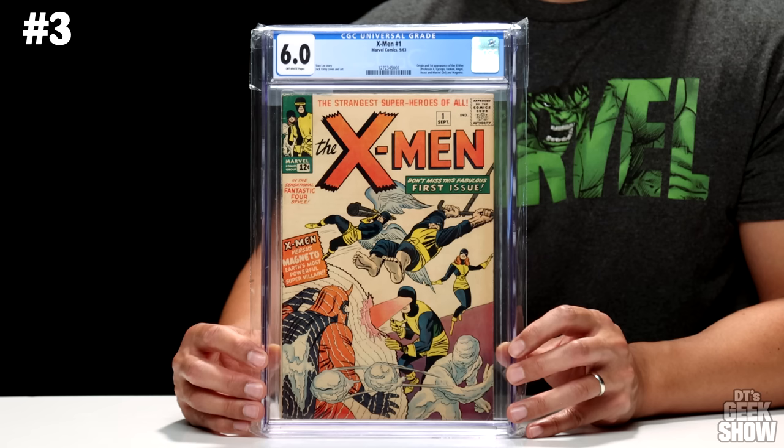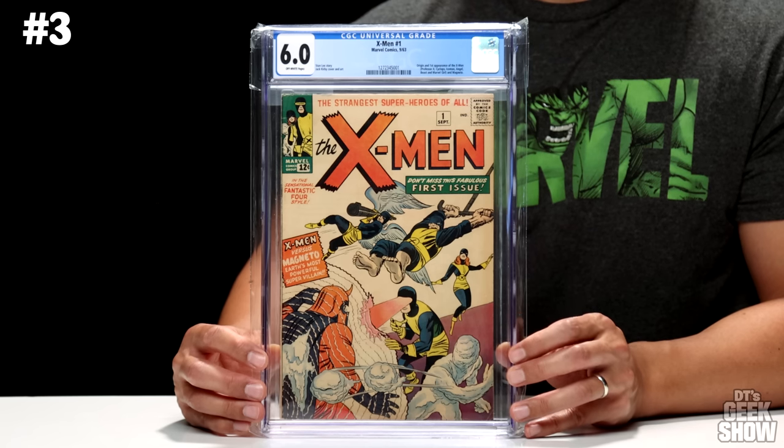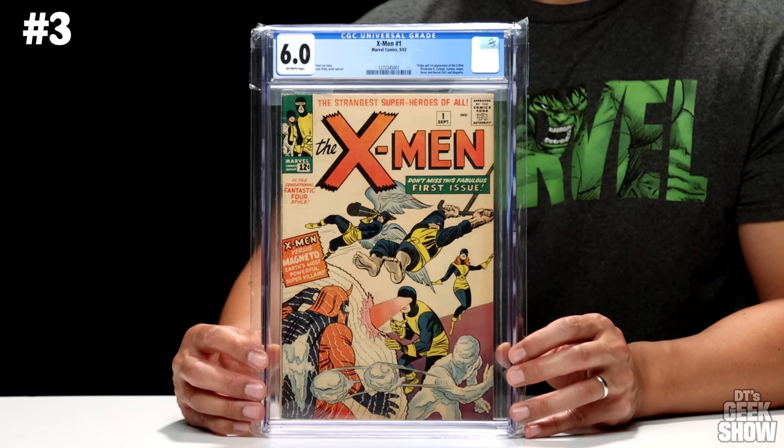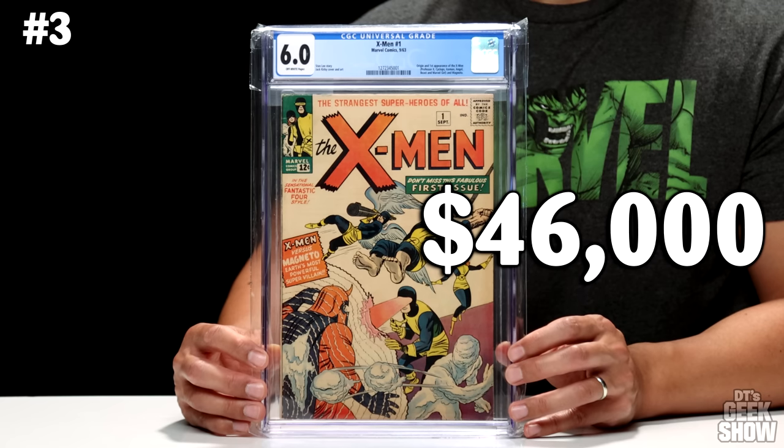In addition to the Punisher, as a kid I also collected a lot of X-Men books. And you can't be an X-Men collector and not love this one — X-Men number 1. The first appearance of the X-Men, Professor X, Cyclops, Iceman, Angel, Beast, and Marvel Girl Jean Grey, as well as Magneto — all of them appear right here on the cover. Came out in September of 1963. My copy is a little bit on the faded side as far as colors go, but still a very nice, clean copy coming in at a 6.0 with off-white pages. This one is currently going for around $46,000 — another book that's probably over quadrupled in value since I originally bought it.